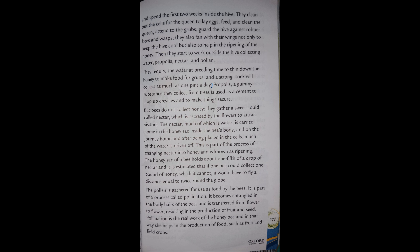The honey sac of a bee holds about one-fifth of a drop of nectar, and it is estimated that if one bee could collect one pound of honey — which it cannot — it would have to fly a distance equal to twice around the globe.